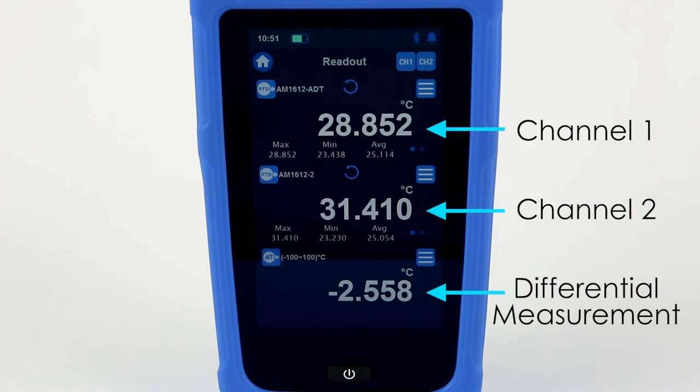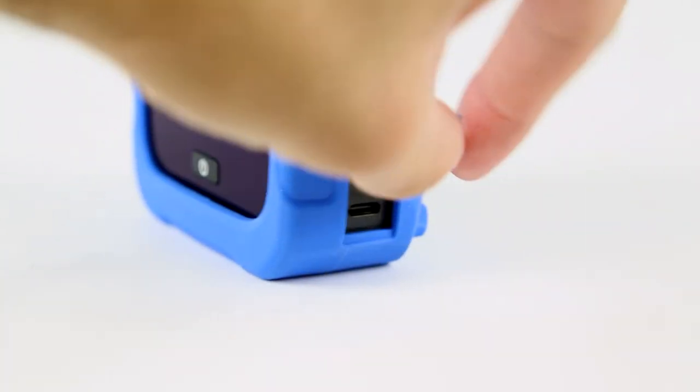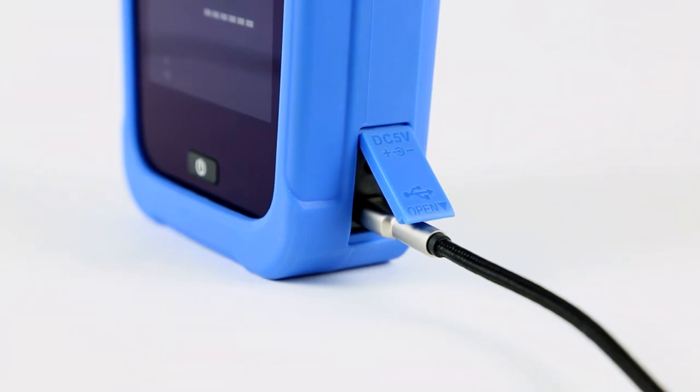One advantage of having a two-channel readout is the ability to make a differential measurement between each channel. Communicating with the ADT282 is simple and flexible — each unit supports a wired USB connection.